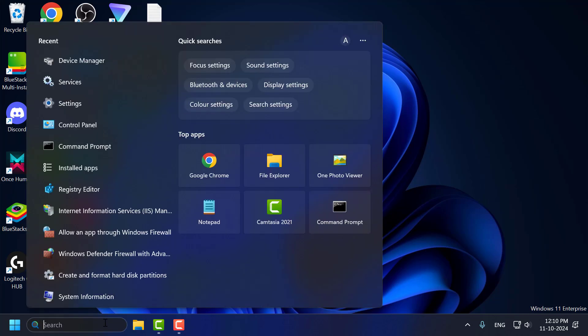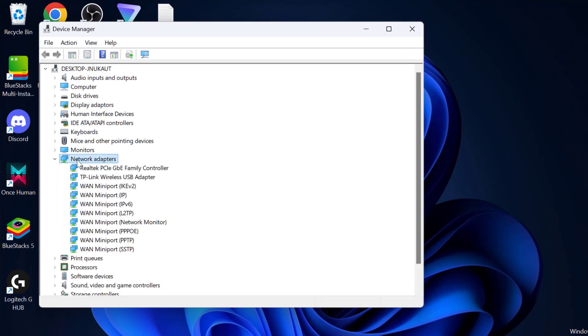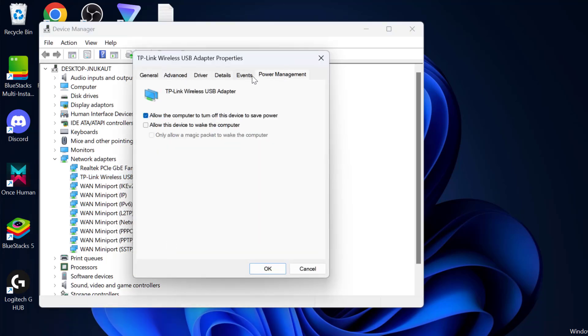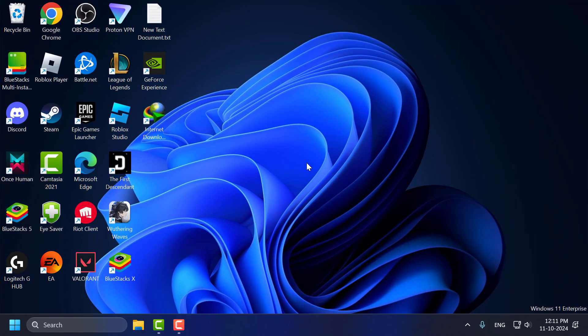Method 1: Go to the search menu and type Device Manager, then click to open it. Expand the Network Adapter section, right-click on your Wi-Fi adapter, and select Properties. Select the Power Management tab and uncheck the option 'Allow the computer to turn off this device to save power,' then select OK to save changes. Close and check if the problem is solved.